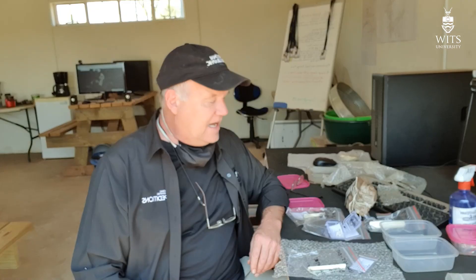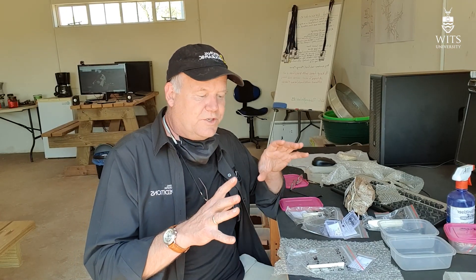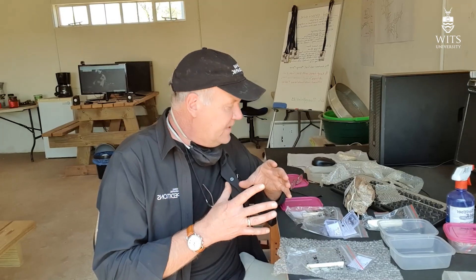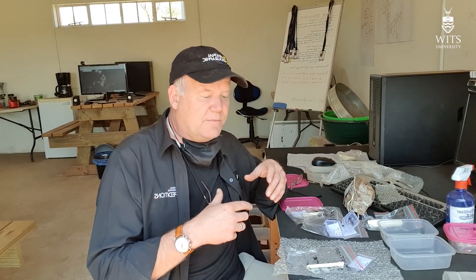Hello again everyone, I'm Lee Berger from the Rising Star site. I just want to show you some of the hominid fossils that have come out during preparation over the last couple of weeks. It's been a really spectacular period of preparation given that we just started in the 105 site and all of the blocks that we pulled out had been randomly selected.